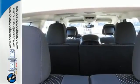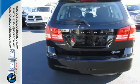Safe and roomy, this Journey is ready for whatever you throw its way. Come take it for a test drive.